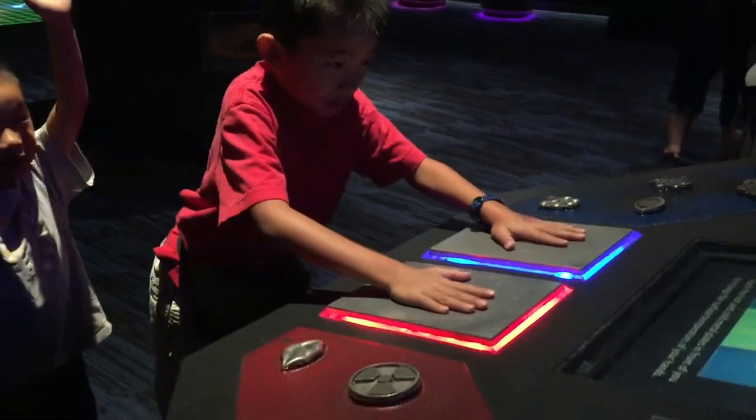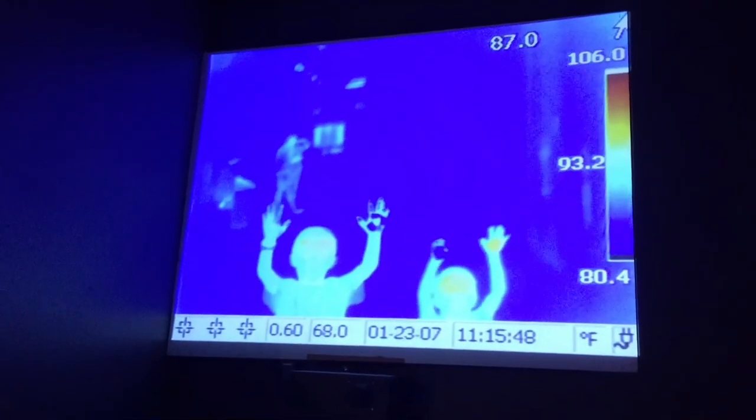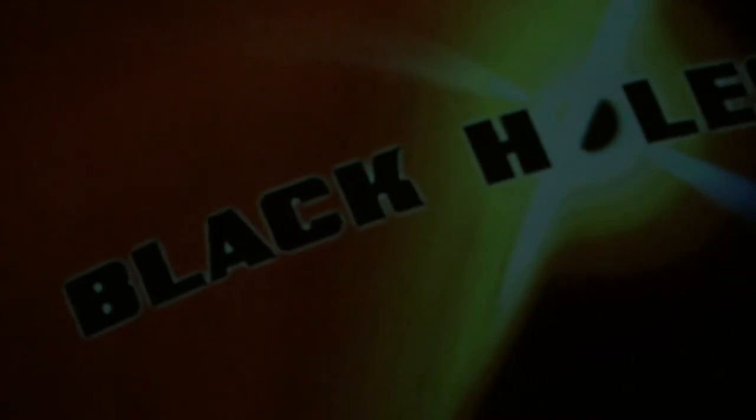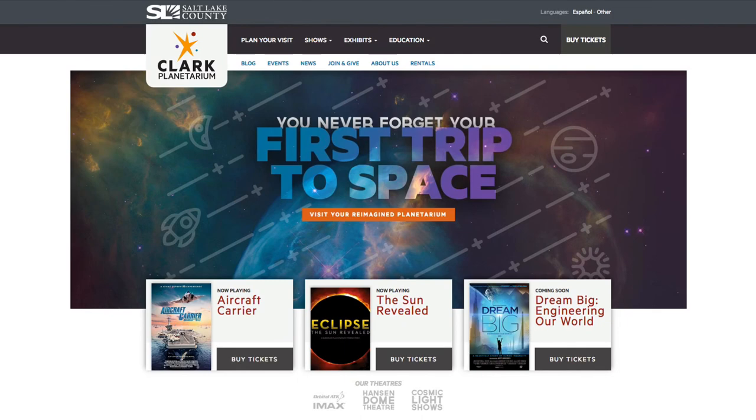I am touching these panels to make my hands hot and cold so that I can see them in the thermal camera. Lastly, we are watching a show at the Hanson Dome Theater. First we're going to learn about the solar eclipse. Now we're watching Black Holes, a 3D digital journey into the mystical and enigmatic black hole. We had so much fun here. Learn more at slco.org/clark-planetarium.